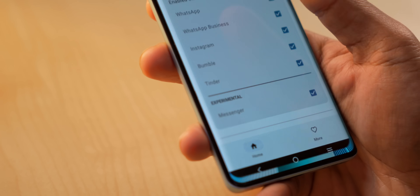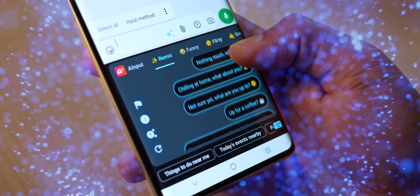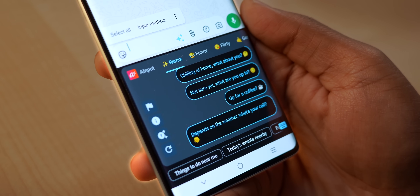Let's start with the paid apps and then slowly move toward the best free ones. Starting off with an app I literally use every single day — whenever I get a message on WhatsApp, instead of typing a reply, I just tap a button and AI instantly generates some suggestions. Trust me, these replies are really good.